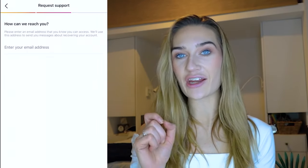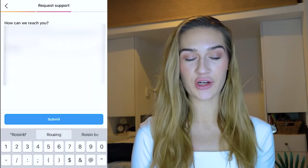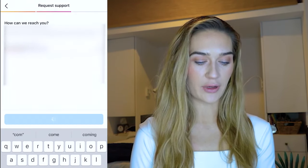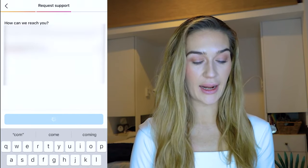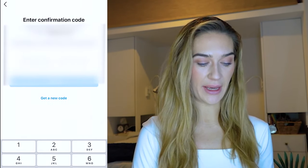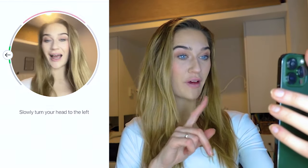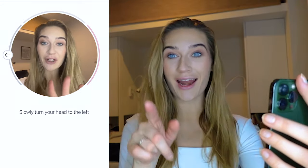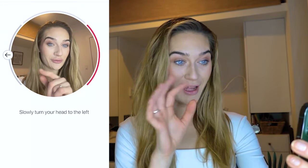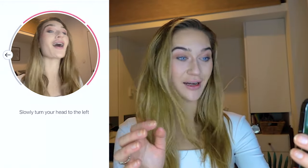Instagram is going to ask you for an email address to reach you. Put in a new email address that you know a hacker does not have access to. Instagram will send a six-digit code to that new email address. Go to your email, copy the six-digit code, paste it in, and click confirm. Now it's time for the video selfie.